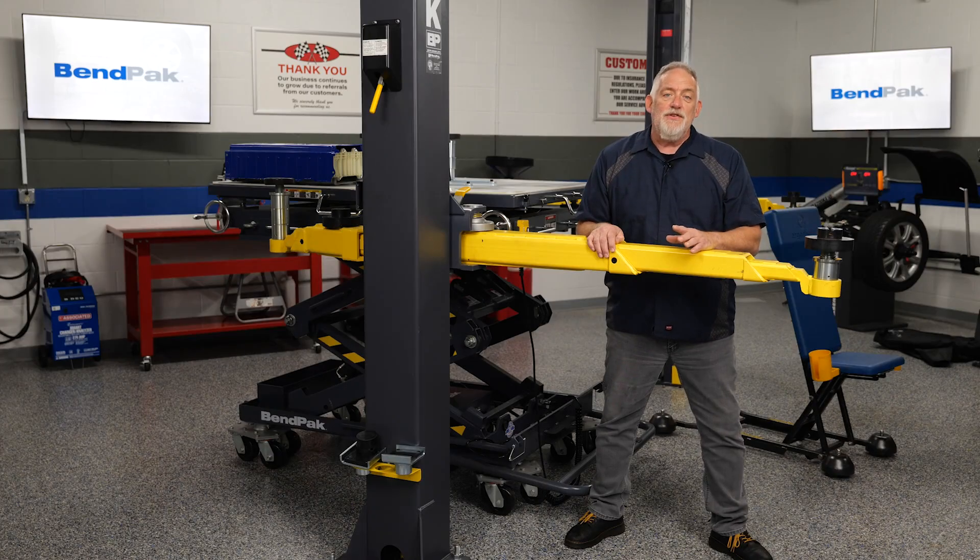The high voltage nature of these systems requires specialized training, equipment, and safety protocols to ensure the well-being of technicians and the integrity of the vehicle's electrical system. Before any repair or maintenance work, the high voltage system must be properly disabled and isolated to prevent the risk of electric shock.